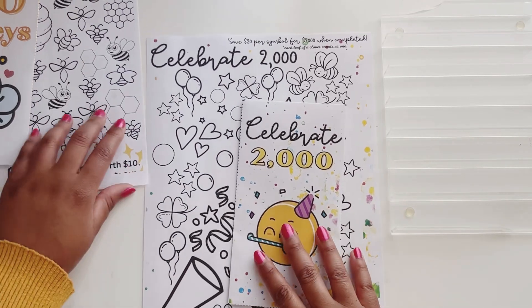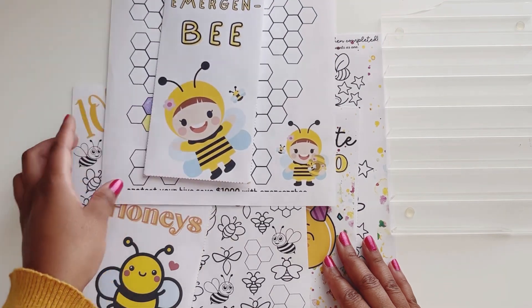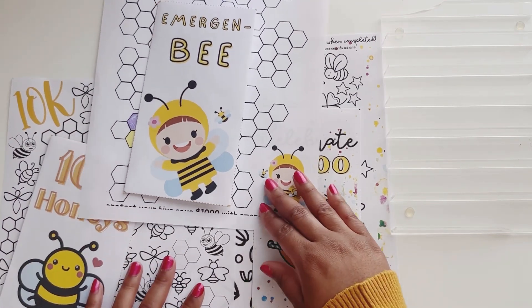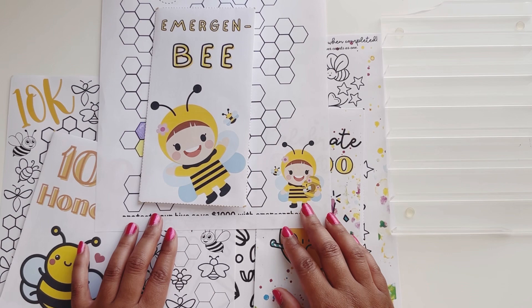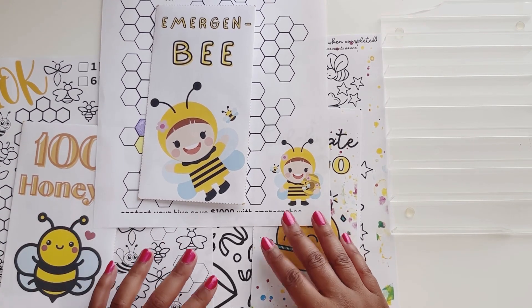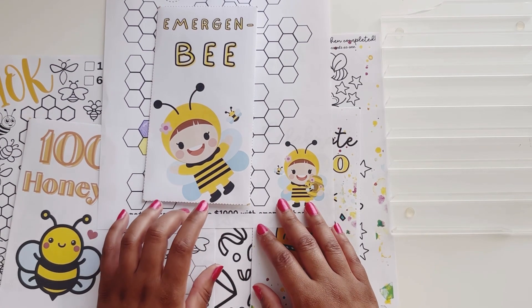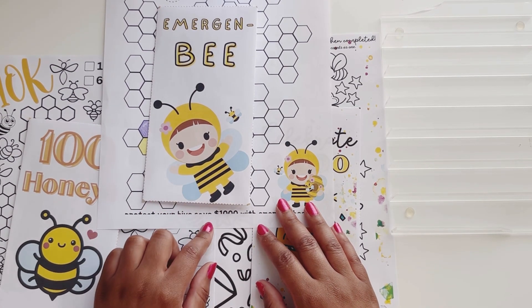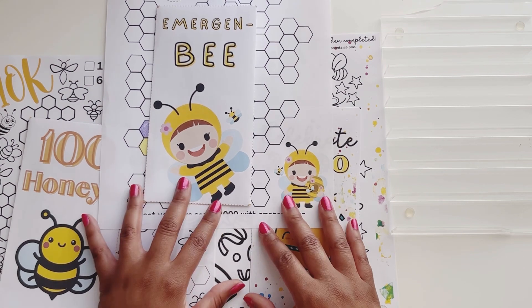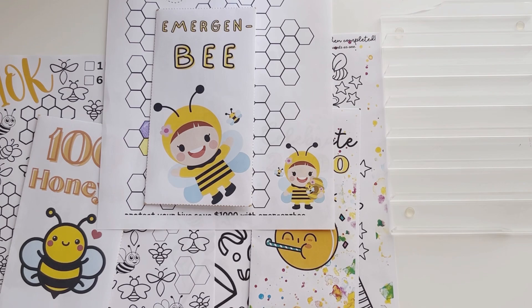I just wanted to give you guys a feel for these challenges. I will probably be stuffing more, or at least the same amount, because slow and steady wins the race. As long as I'm saving, that means I'm going in the right direction. Please look in the description box below because I will be tagging Two Sister Bees as well as these challenges so you guys can go get your freebies as well. I'll see you in my next video — toodles!